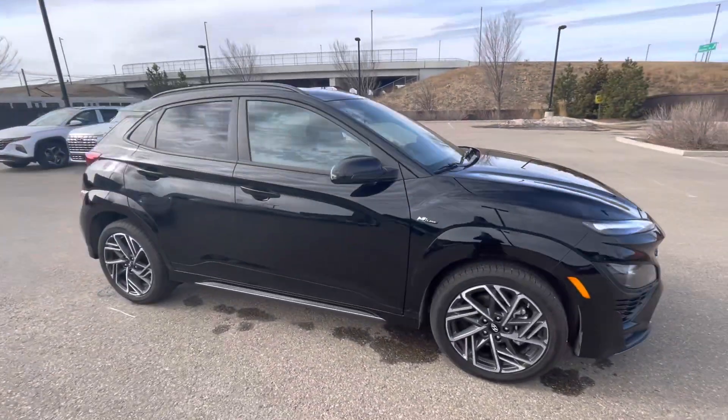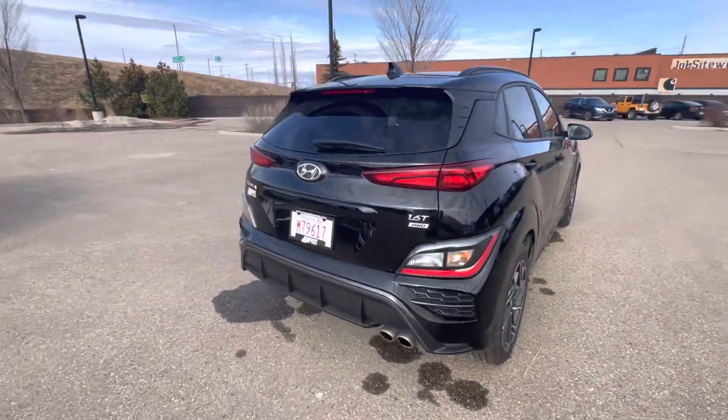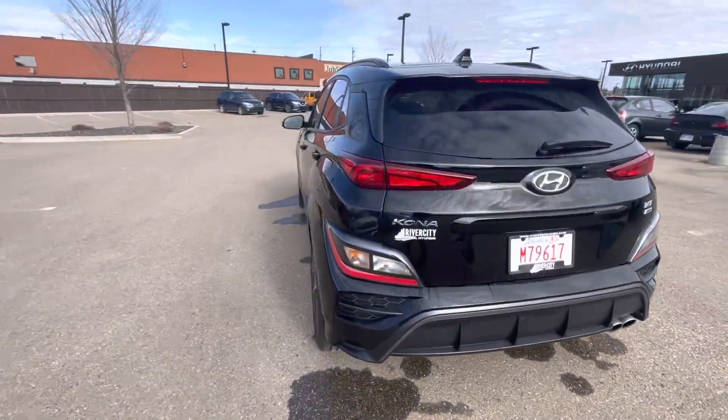Hey, this is Melanne from River City Hyundai. This is our 2023 Kona Preferred N Line. It comes with all wheel drive and a 1.6 turbo.